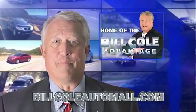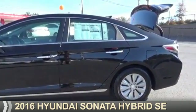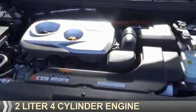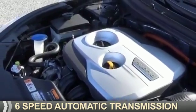Check out this vehicle from the Bill Cole Auto Mall. Presenting the 2016 Hyundai Sonata Hybrid. It's powered by front wheel drive, a 2-liter, 4-cylinder engine, and a 6-speed automatic transmission.